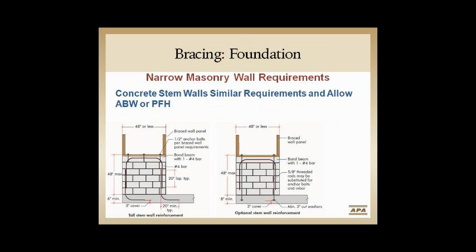Stem walls are a good addition — brought into Chapter 6. There's not much difference between concrete and CMU stem walls, but there are very specific prescriptions on holding those stem walls down. Important note: if you're using ABW alternate braced wall or PFH portal frame with hold downs, those can only be done with poured-and-placed concrete stem walls — not CMU walls.